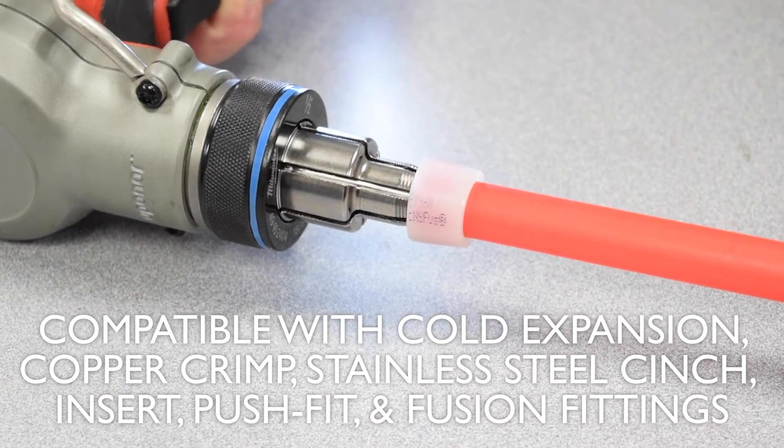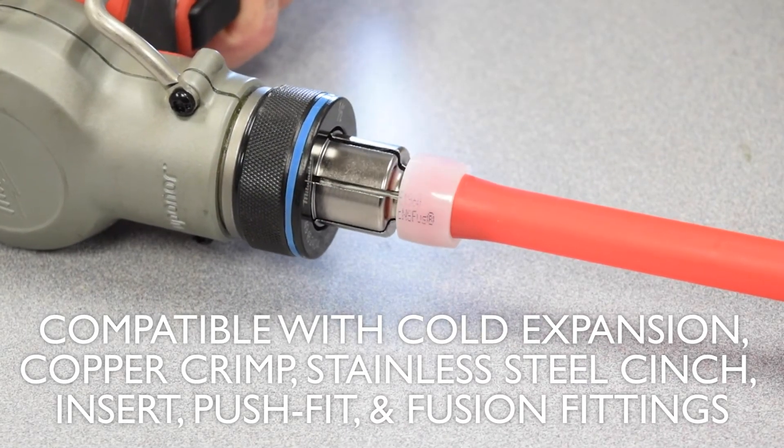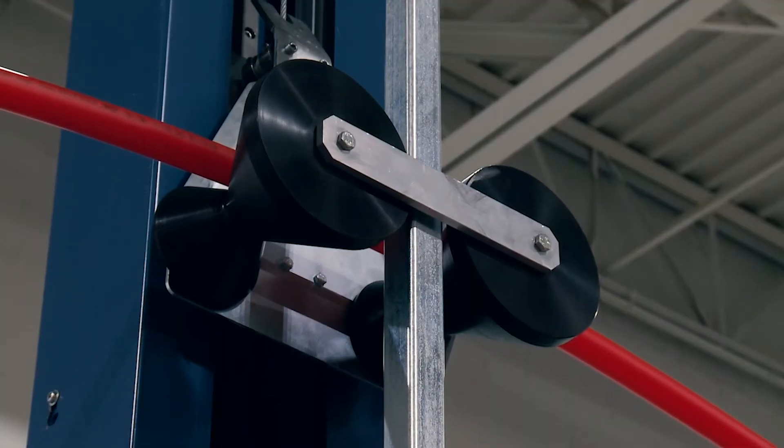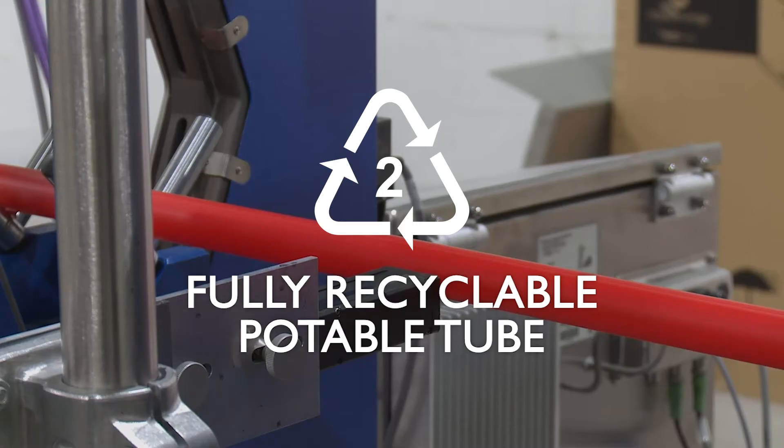PERT tubing can be used in any application where PEX is being used within local codes. It has the unique ability to be fused, it's 100% recyclable, and it carries an industry-leading 100-year warranty.